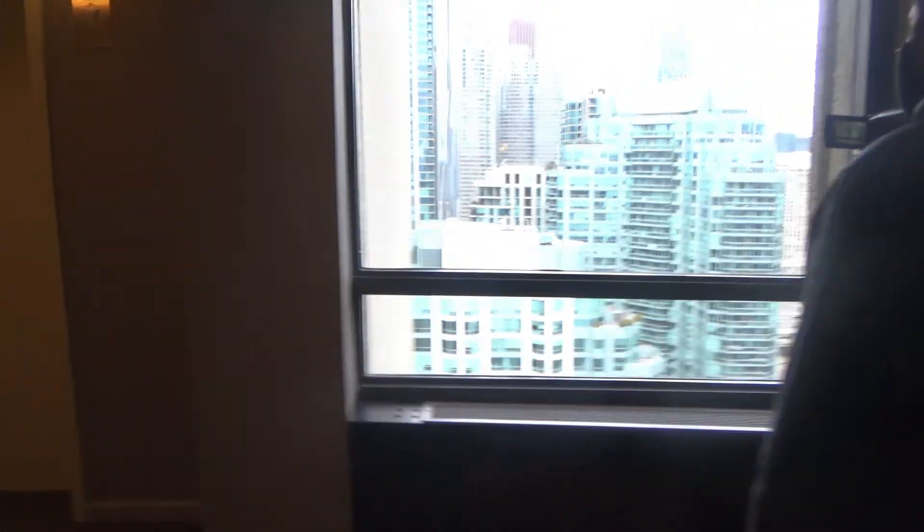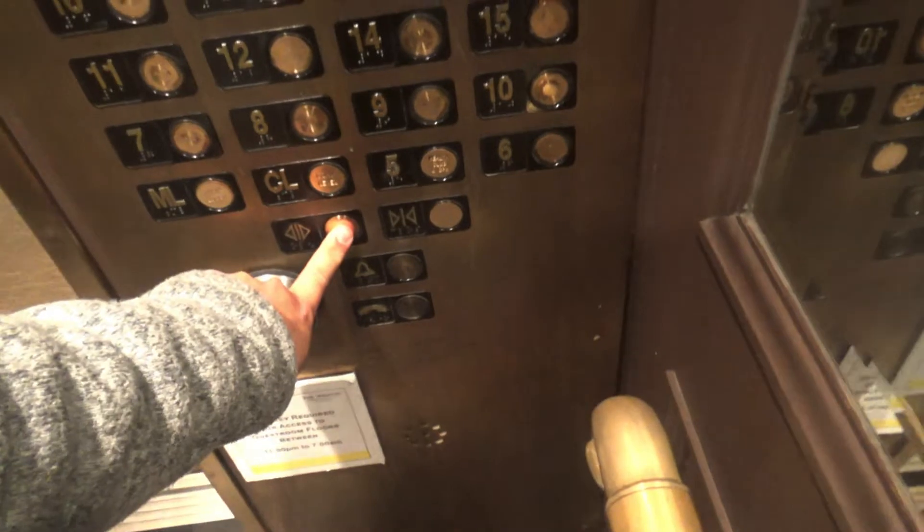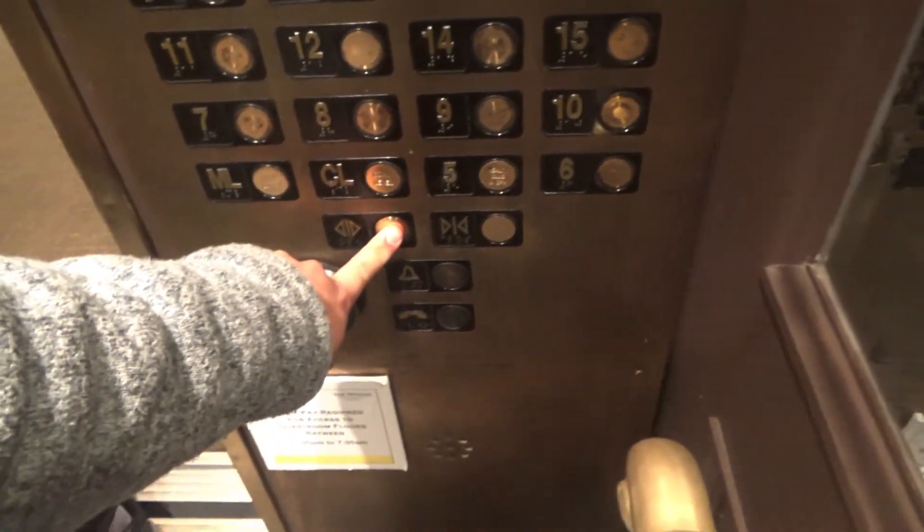Stairs emergency exit. That's facing north it looks like again. Look at that, we're right back by the elevators. And it'll go down — on the same one. You can see so much light in the shaft.